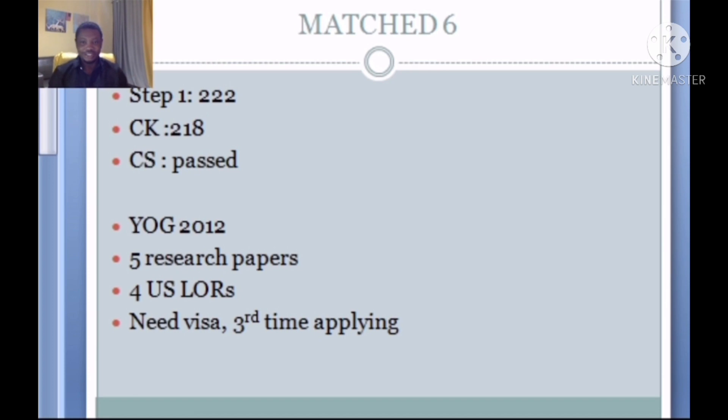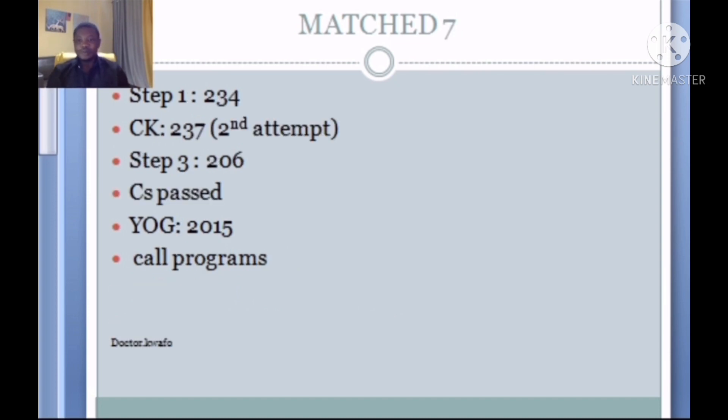Match 6: Step 1 of 222, CK 218, CS passed, year of graduation 2012 — more than five years, usually seen as a red flag. However, he had five research papers, four US letters of recommendation, and needed a visa. This is his third time applying for the match. So he successfully matched on his third application attempt with average scores but compensated significantly with research and strong US letters of recommendation. Let us know what you think helped an old graduate with this credential to match.